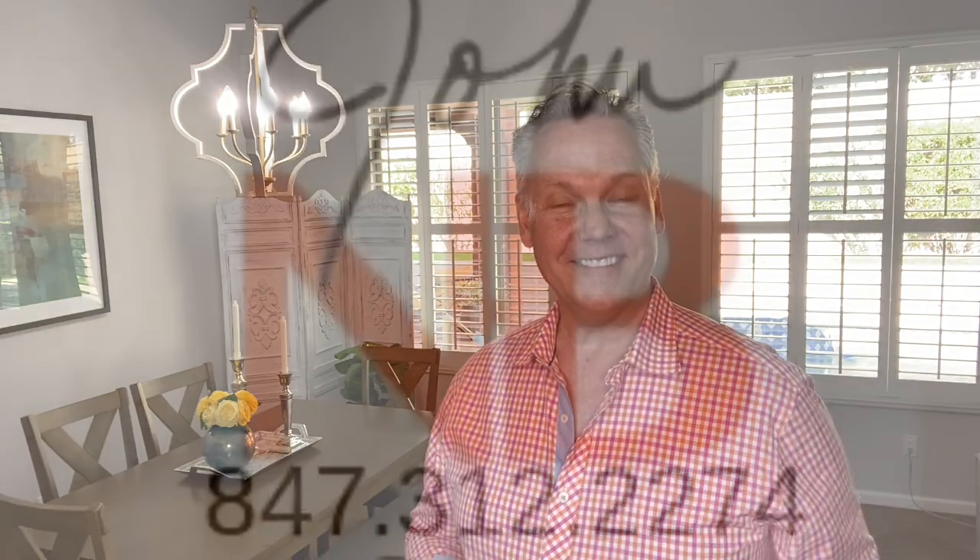Thank you for watching this video. I hope you enjoy seeing the transformations as much as I enjoy creating them. And I look forward to hearing from you. Thank you.